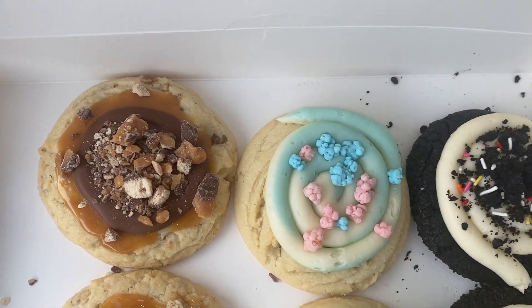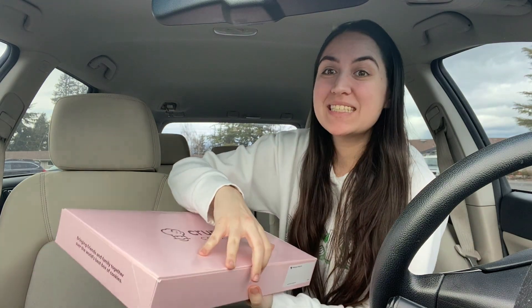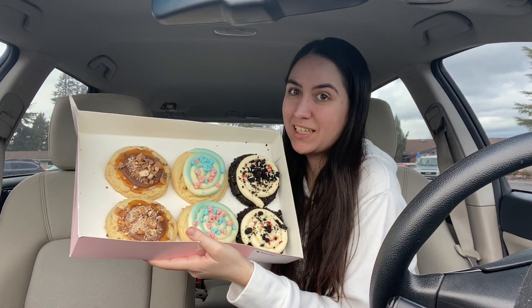Wow, they look so good! Hey guys, we have another Crumbl review this month — I know, crazy! I really love how these cookies look, they honestly look really good, so I'm excited. Let's do a thumbnail first — they look really good y'all. I'm gonna get the box out of the way so the thumbnail can look prettier.